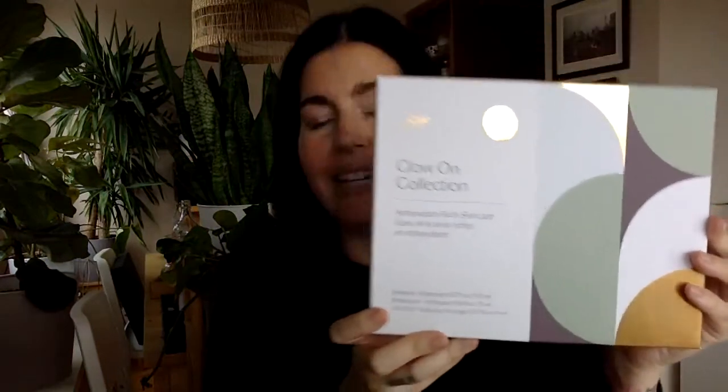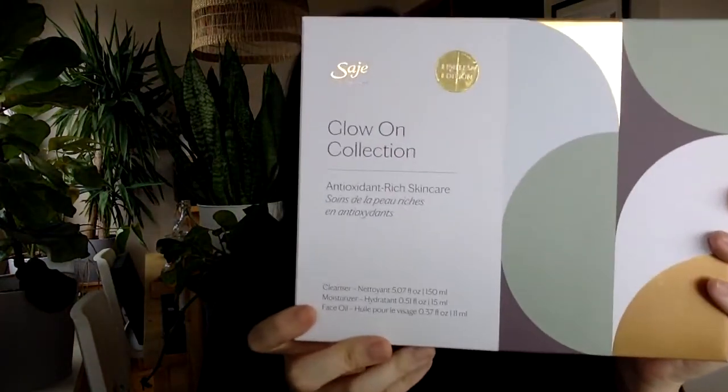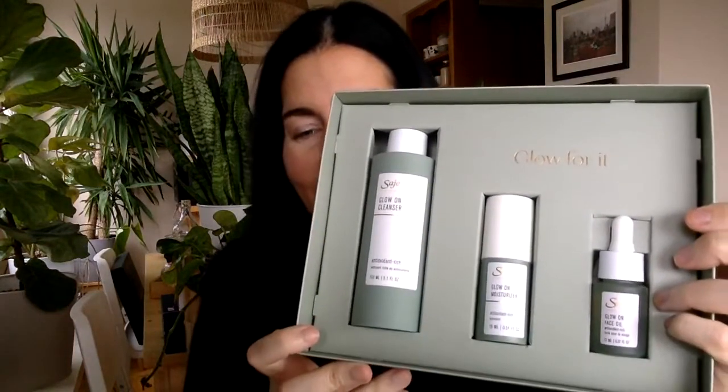The first is the Glow-On collection. The box is important because all your ingredients and usage instructions are listed there, along with icons for 100% natural, cruelty-free, and vegan. Inside, the inlay says 'Glow For It.' The Glow-On collection was formulated for those who identify as normal or combination skin — not necessarily targeting anything specific, just wanting skin that is clean, fresh, glowing, and healthy.